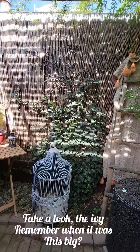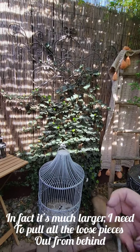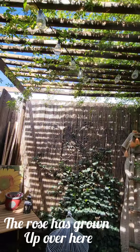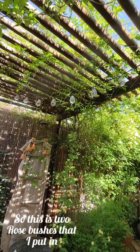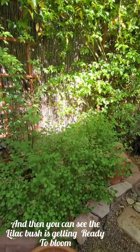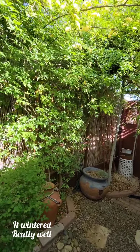Take a look at the ivy. Remember when it was this big? And now look at it — it's much larger. I need to pull all the loose pieces out from behind the fence and start bringing it back and forth. The rose has grown up over here. This is two rose bushes that I put in — I think four years ago. And you can see the lilac bush is getting ready to bloom. We've got little buds on it. Everything back here looks so good and so healthy.